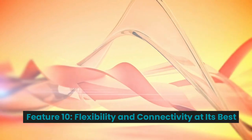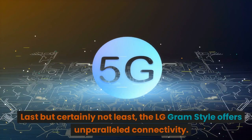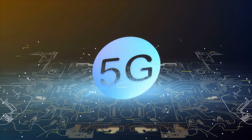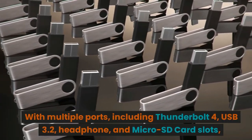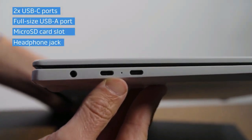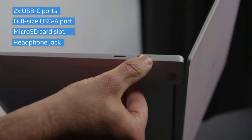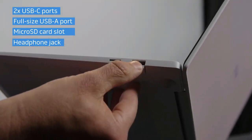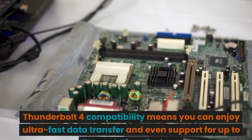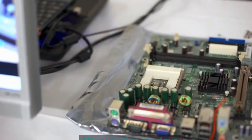Feature 10: Flexibility and Connectivity at Its Best. Last but certainly not least, the LG Gram Style offers unparalleled connectivity. With multiple ports including Thunderbolt 4, USB 3.2, headphone, and microSD card slots, this laptop enhances your efficiency and productivity. Thunderbolt 4 compatibility means you can enjoy ultra-fast data transfer and even support for up to 5K resolution displays.